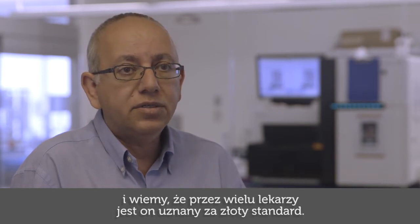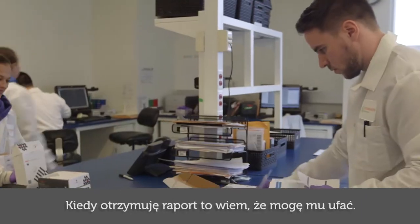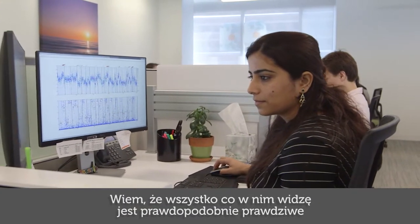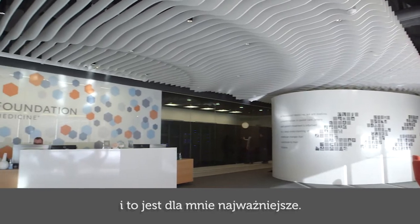FoundationOne is a highly reliable test. It has been used in over 70,000 to 80,000 patients, and we know that by many in the industry it is considered to be the gold standard. When I see the report, I know that I can trust it — whatever I see there is probably correct, and this is the most important thing.